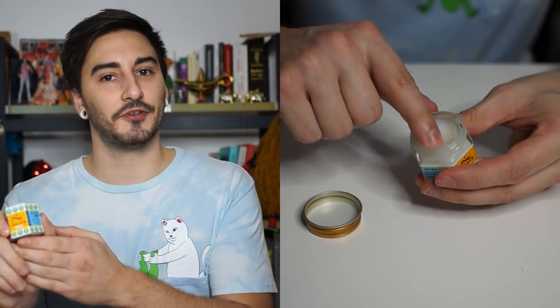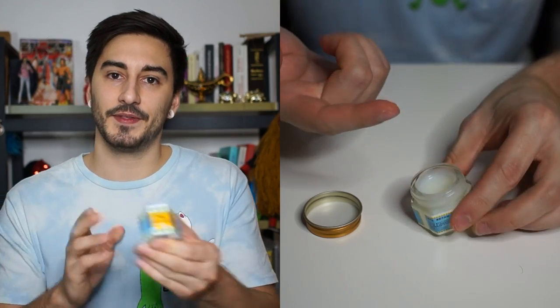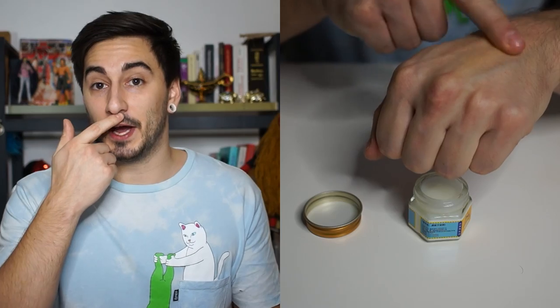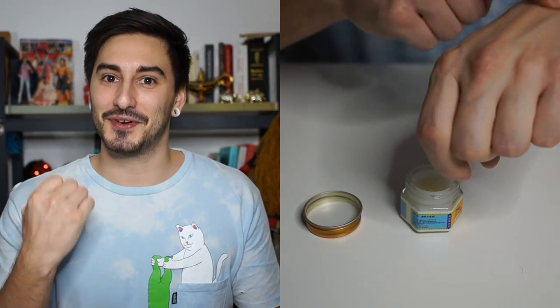Typical things you can use this for is if you're having a cold, you can, for example, apply this to your chest, or if you're having a stuffed nose, you can apply it under your nose and when you breathe in, you're going to free your airways, which is a really nice feeling.